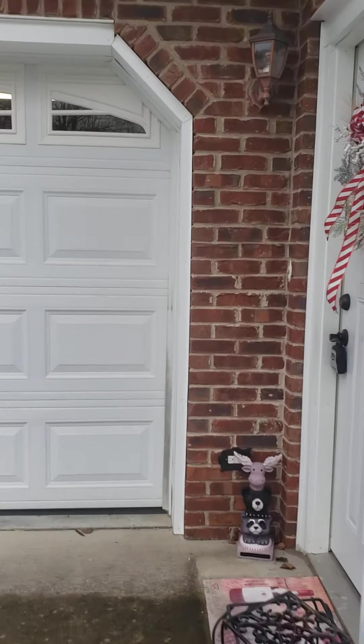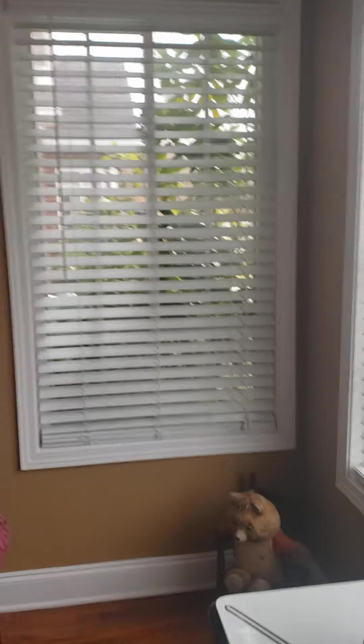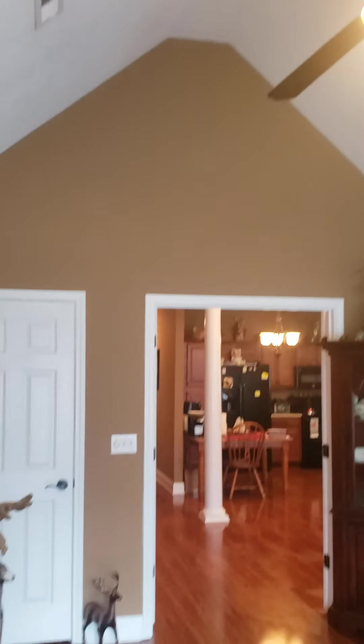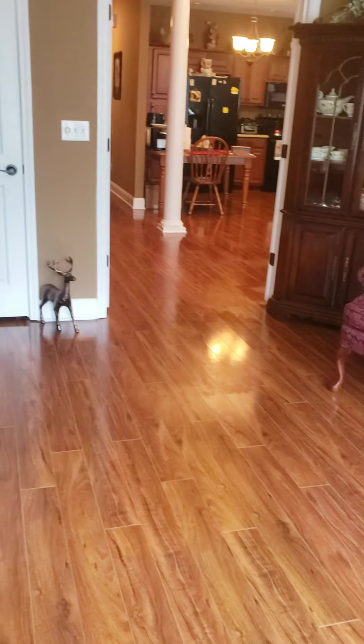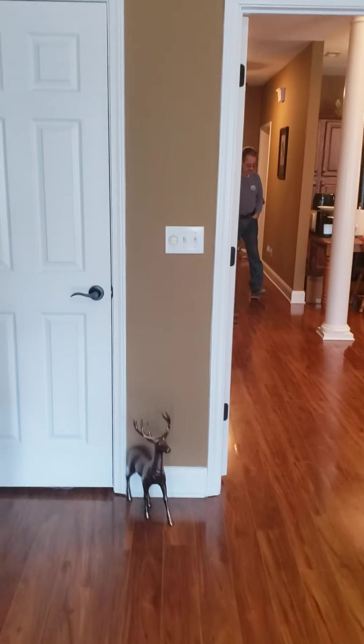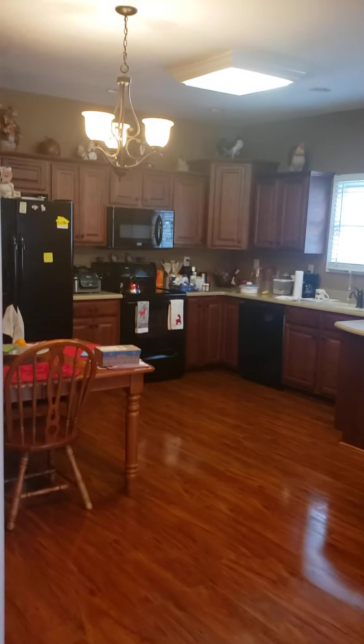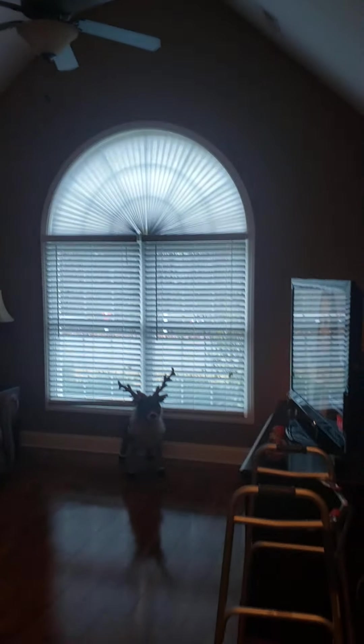Let's go in. There's a little foyer with pretty ceilings and a nice paint job. Pretty hardwood floors, and a hall closet right in here — a coat closet.